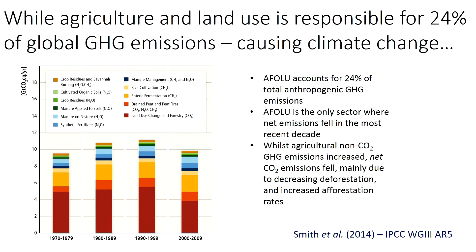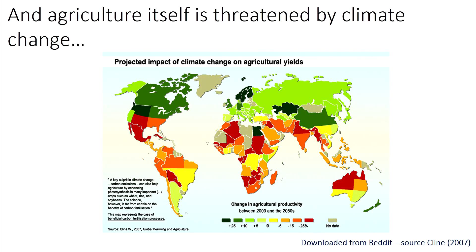Agriculture is responsible for climate change. The agriculture, forestry and other land use sector is responsible for about 24% of all greenhouse gas emissions. So as a single sector, it's very, very important in causing climate change. And as you would expect, climate change has this feedback effect — the more that climate changes, the worse things get in terms of agricultural production and yield.